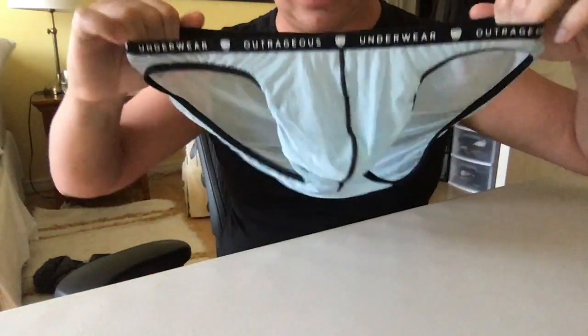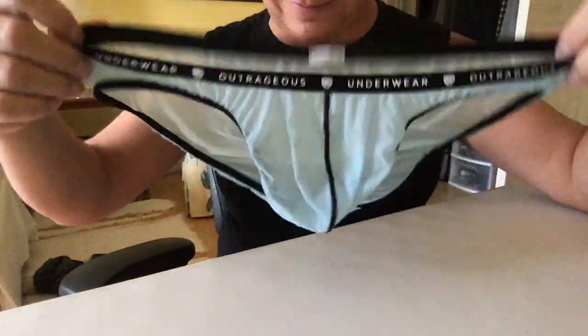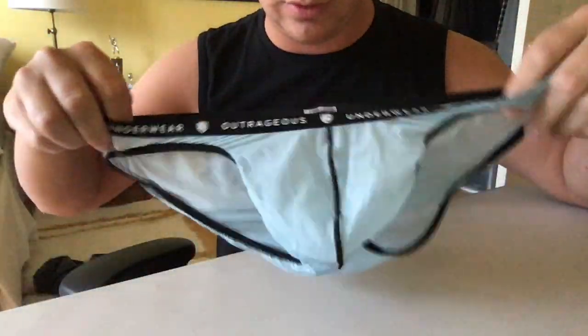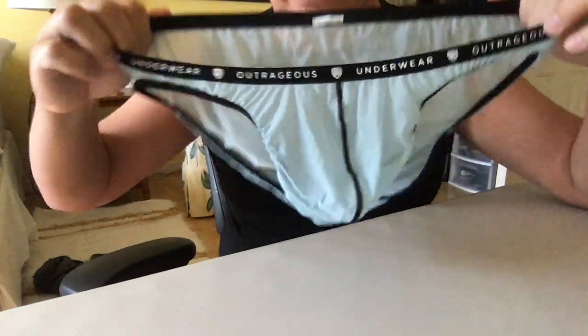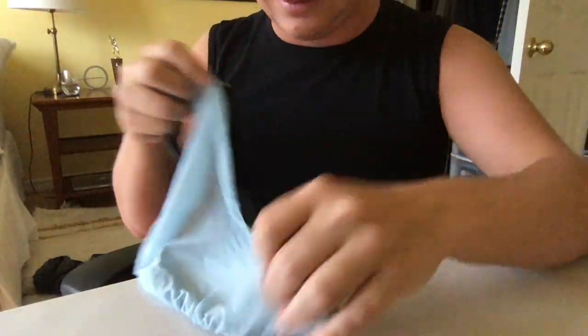Hey guys, ThunderWear here. We're looking at the Bubblegum Bikini Brief today. This one is in light blue color. I already did one review of the same line, but it was the thong. I will say that it's pretty similar.